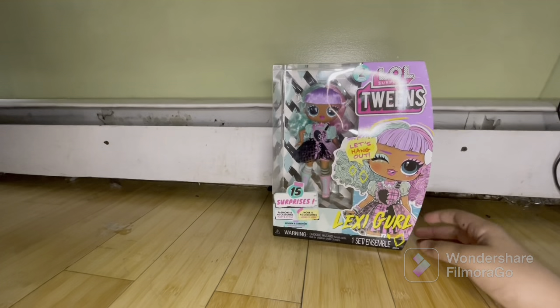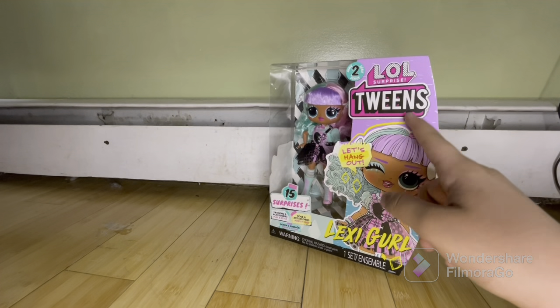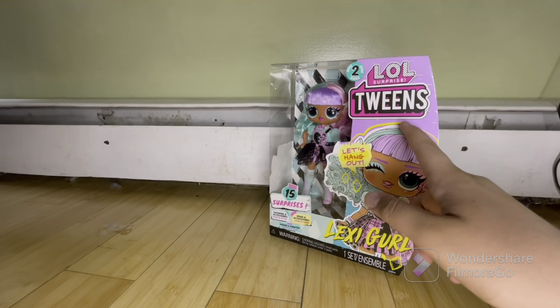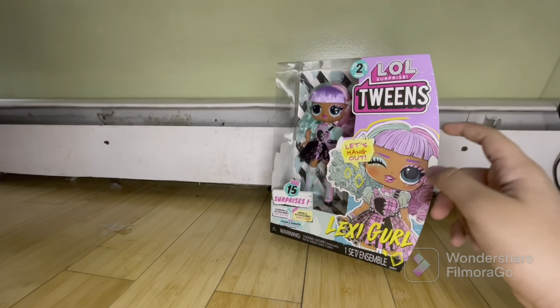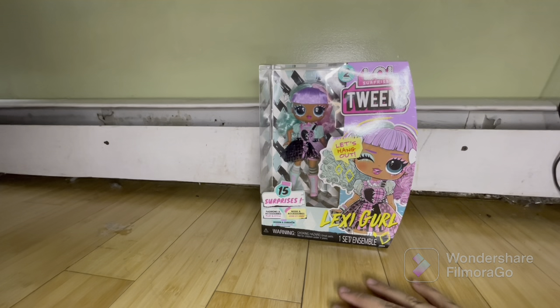Hey guys, welcome to my crazy dolly world! Today we are taking a look at Lexi Girl from the LOL Surprise series — the BTWs. We're gonna call it BTWs. Let's get right into this real quick.